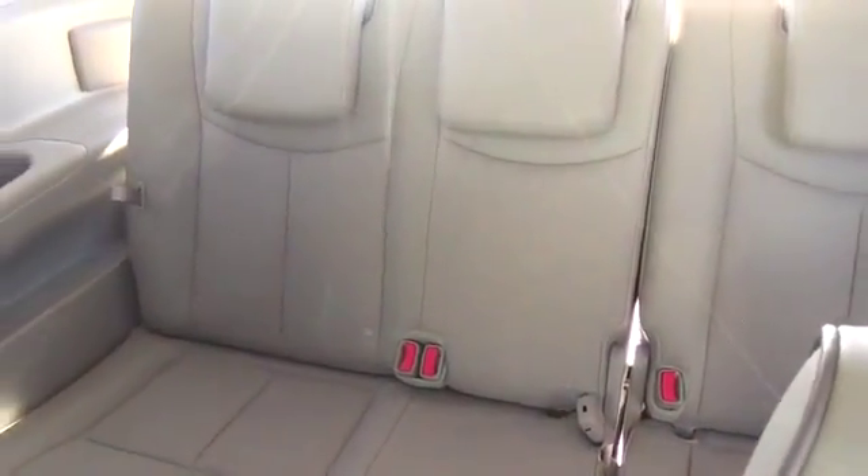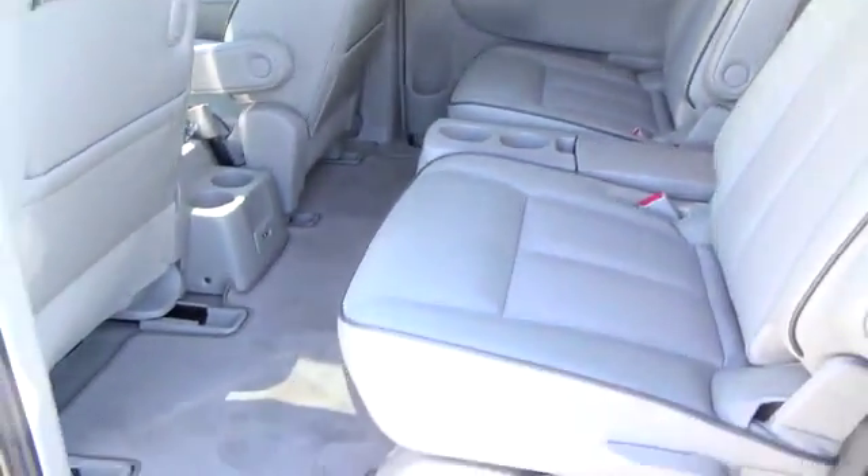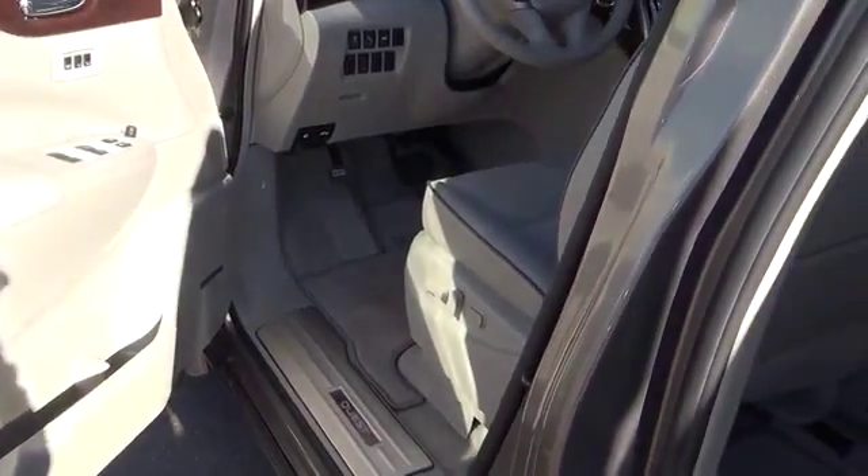At Valley Nissan, we have a committed sales staff with many years' experience satisfying our customers' needs. We invite you to browse our inventory online, then visit our dealership and set up a test drive.